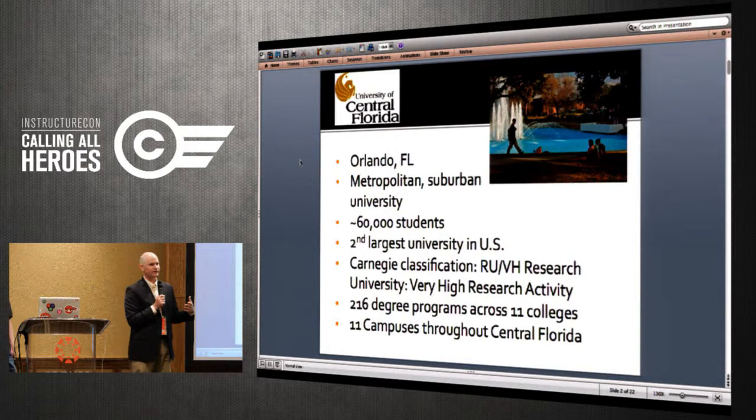We're going to talk about LTI integration at UCF — what we're doing and why. Very quickly, a little about UCF: we're the second largest university in the country, with about 60,000 students in suburban Orlando. We're R1, with 216 degree programs, 11 different colleges, a whole network of regional campuses around Central Florida — and we won the Fiesta Bowl last year, which was cool.